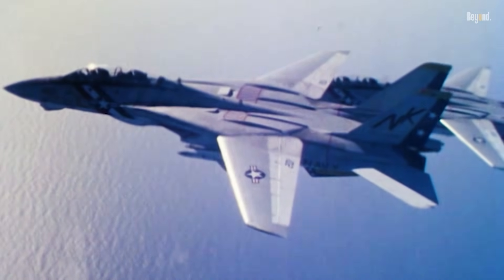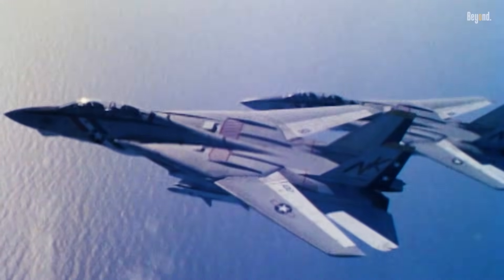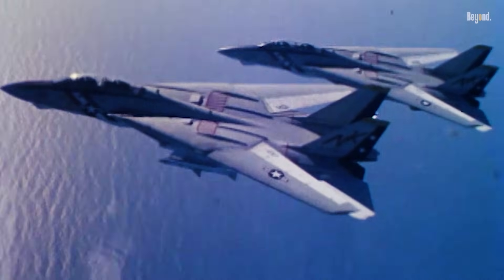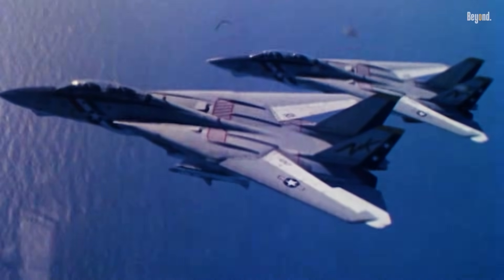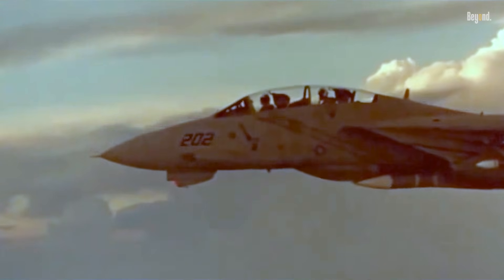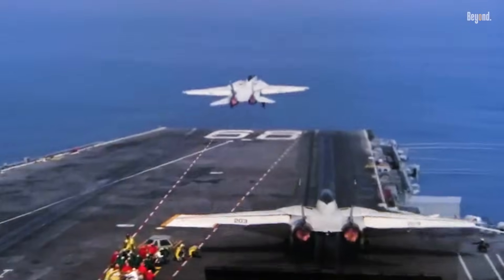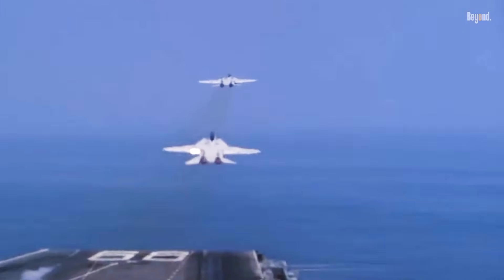The F-14 Tomcat, famous for its variable sweep wings and long-range interception capabilities, was a dominant force in naval aviation for decades. It could reach speeds over Mach 2.3 and was equipped with the powerful AN/AWG-9 radar and long-range AIM-54 Phoenix missiles, designed primarily for air superiority and fleet defense during the Cold War era. Pilots praised its performance for speed and range, making it fearsome in air-to-air engagements.